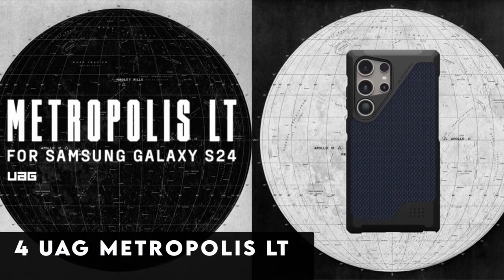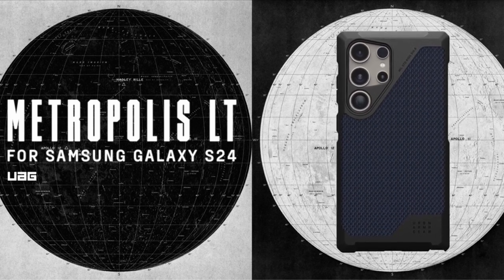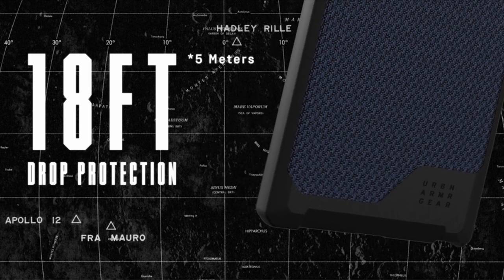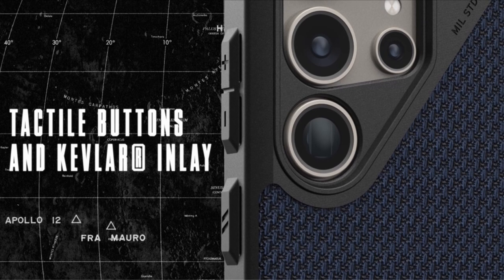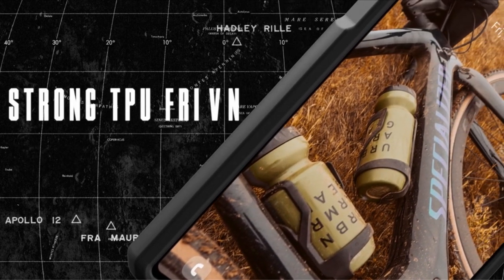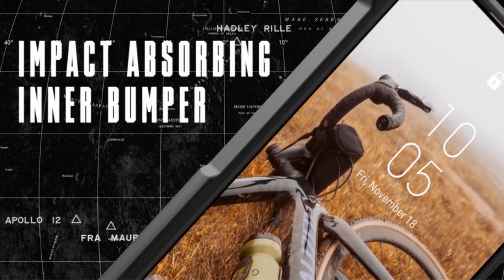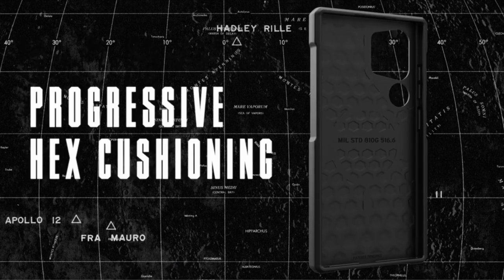At number 4 is the WOG Metropolis LT. Introducing the WOG Metropolis LT case, meticulously crafted for the Samsung Galaxy S24 Ultra, offering a perfect fusion of style and protection. Constructed with a TPU frame and premium DuPont Kevlar material inlay, this case ensures unparalleled durability against drops and bumps. The sculpted corners reinforce drop protection, while the impact-absorbing inner bumper and hex pattern enhance shock absorption.